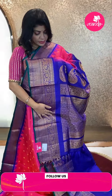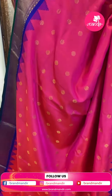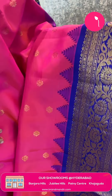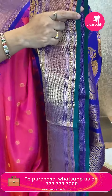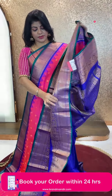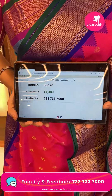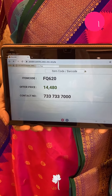Next saree — pink and blue floral butas. Nice border contrast florals, floral vines, cross checks and diamonds, temples. Green color edge contrast. Pallu contrast: cross checks with leaves and florals, floral vines, temple border, pastlace. Blouse contrast with border. Beautiful color. Pricing: ₹14,480. FQ 620 is the code. Take a screenshot and WhatsApp us on 7337337000.